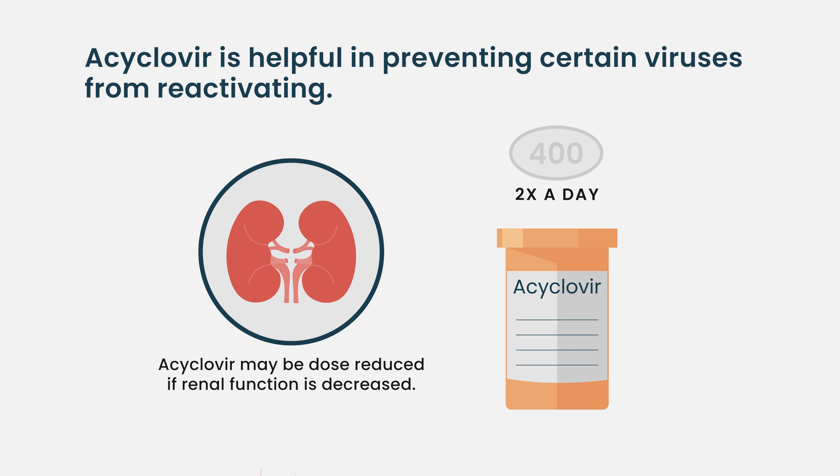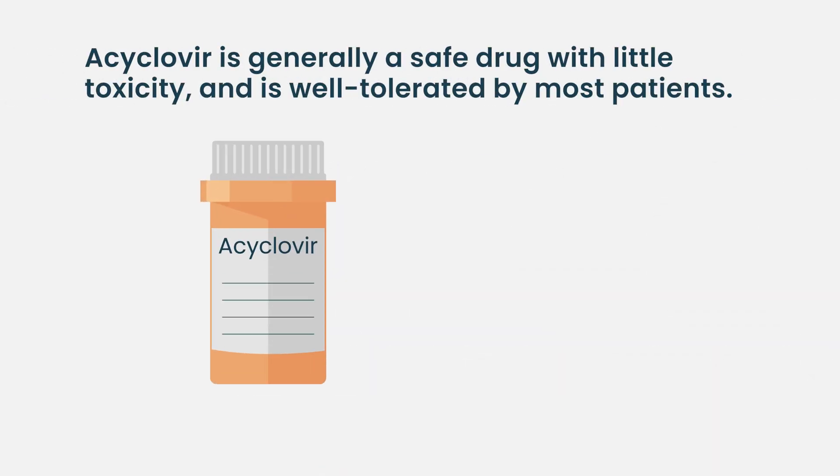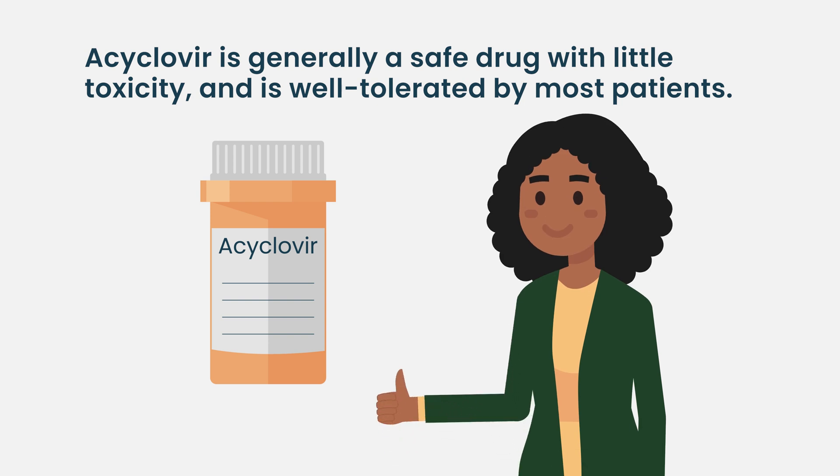The traditional dose is 400 milligrams twice a day, but that can be adjusted based on a patient's renal function because it is cleared through the kidney system. Sometimes we do have to adjust it down a little bit if their renal function isn't quite at baseline. In general, it's a very safe drug with very little toxicity. Most patients tolerate it really well, and most people are on it for quite a long time because most myeloma therapies predispose you to an increased risk of viral reactivation.